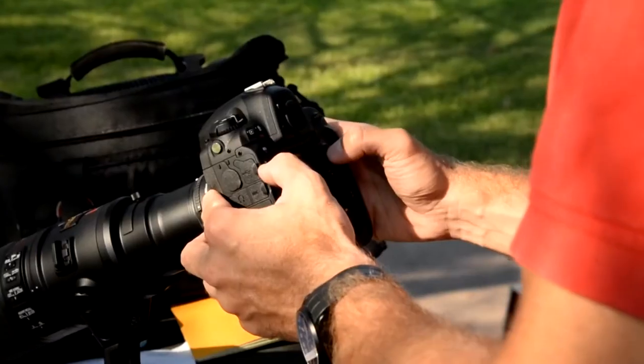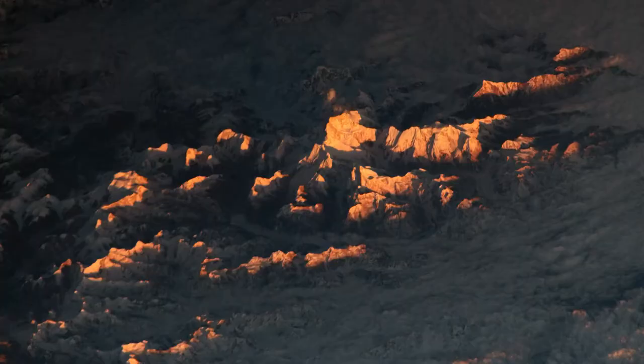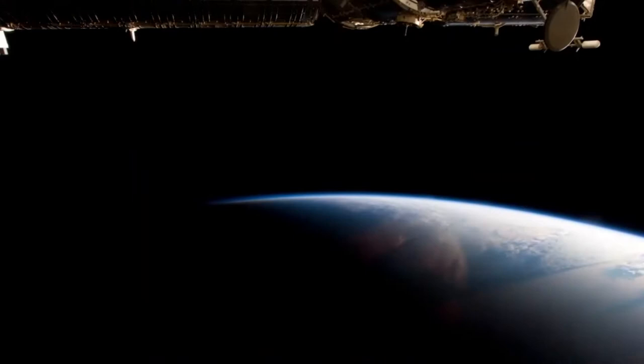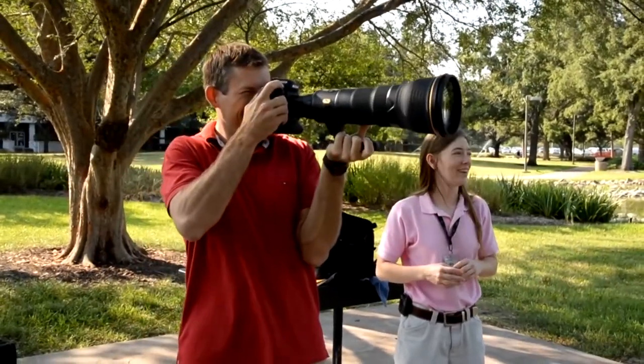Photography is challenging. You have to know the proper settings and tools for your camera. You need to zoom and focus and adjust to the lighting. To be able to understand the optics, be able to understand aperture, and to be able to get the right combination of that to get the shot that you're after.